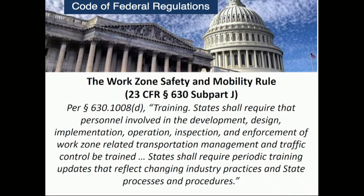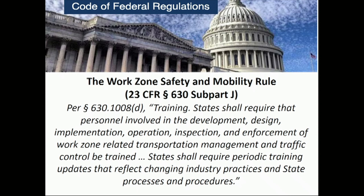Over the years, there has been a lot of innovation in the work zone sector on intelligent transportation systems and new forms of traffic control, but there hasn't been much innovation on the training side. The current practice uses static PowerPoint slides covering the MUTCD — the Manual on Uniform Traffic Control Devices — and Missouri's Engineering Policy Guide. Trainees review these documents and are then sent into the field with a checklist to inspect work zones.